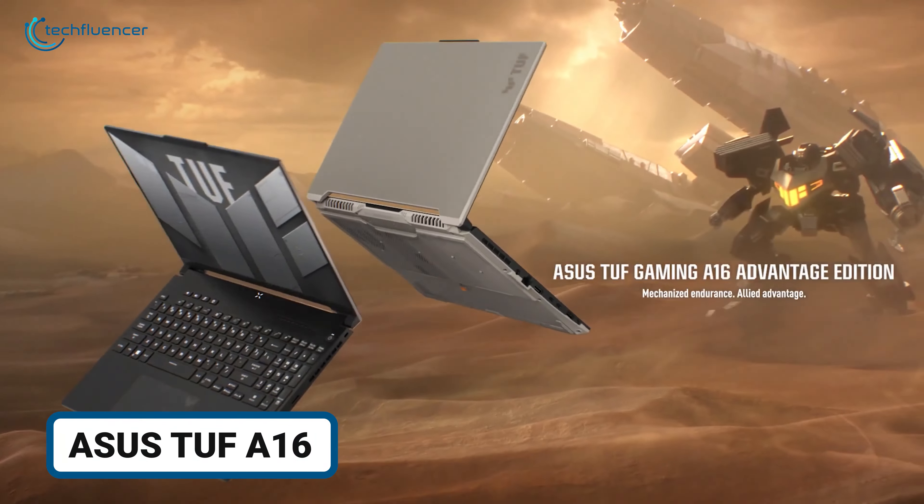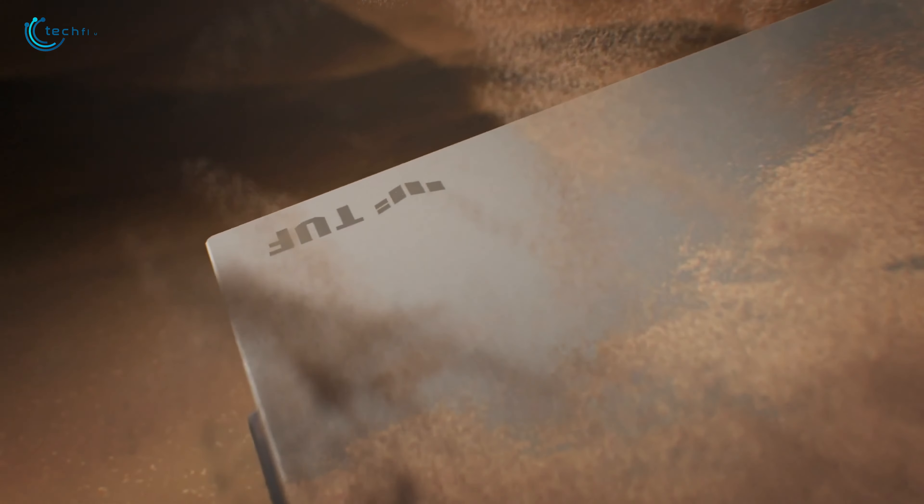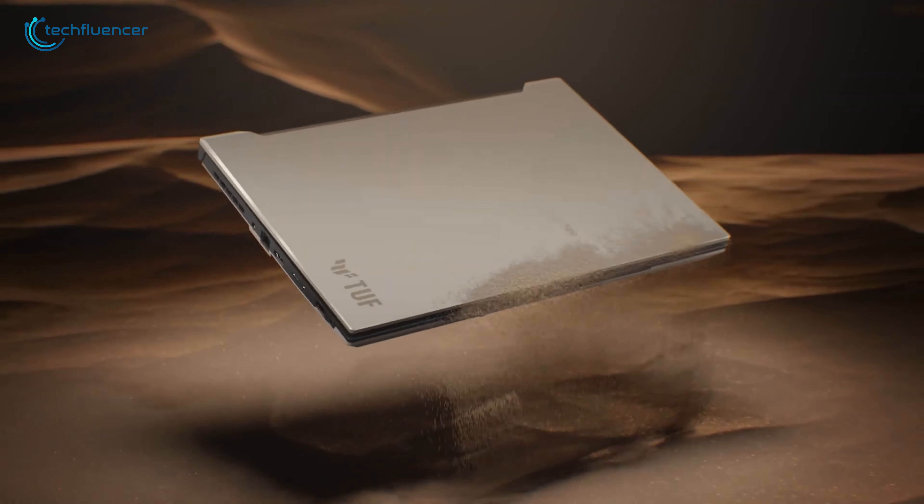The ASUS TUF A16 stands out for its military-grade construction, which makes it highly resistant to drops, spills, and other daily wear and tear.